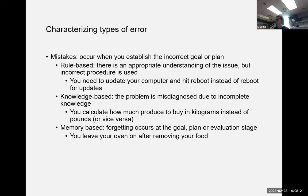Mistakes occur when you establish an incorrect goal or plan. Rule-based mistakes happen when you have an appropriate understanding of the issue but use the incorrect procedure — for example, clicking 'reboot' instead of 'reboot for updates.' Knowledge-based mistakes occur when you misdiagnose the problem due to incomplete knowledge — for example, accidentally buying produce in kilograms instead of pounds at the grocery store.